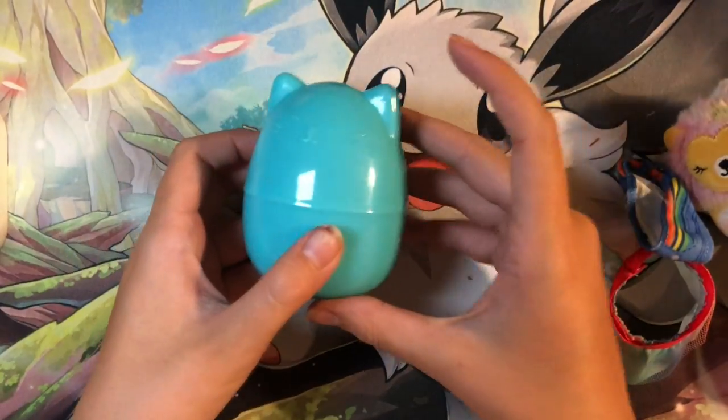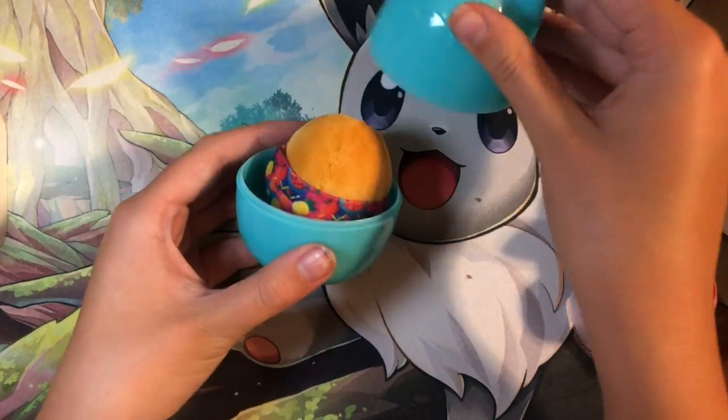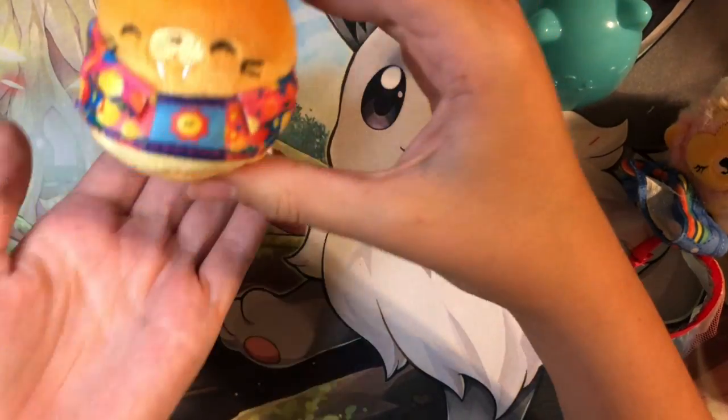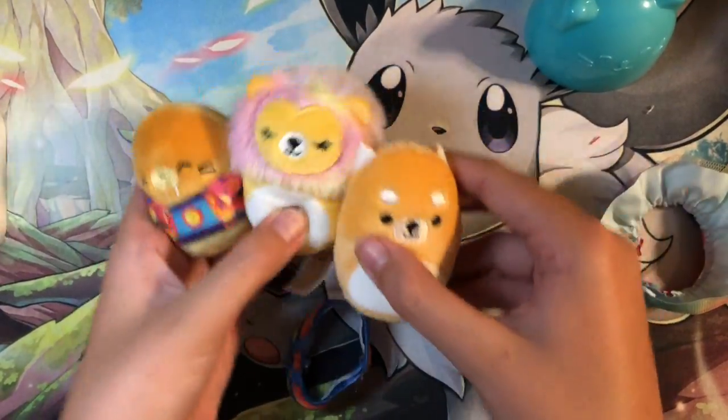Hoping for someone new — oh my gosh, yes! This is one of the ones I wanted the most. It's a little otter — it actually matches with my other otters. Anyways, here are the three I got, guys. I'll see you in the next one, bye!